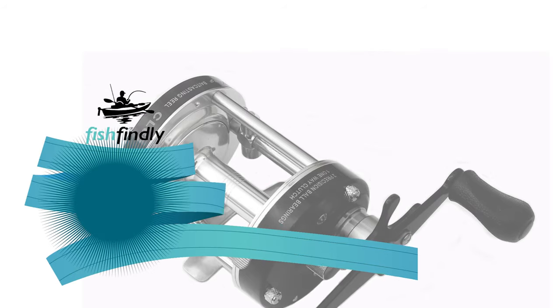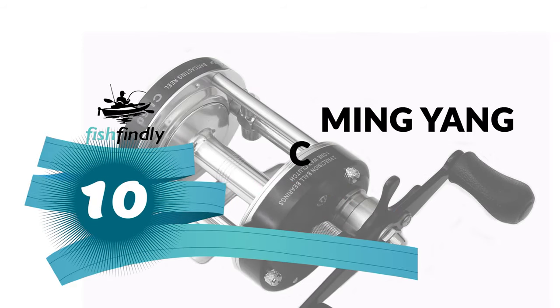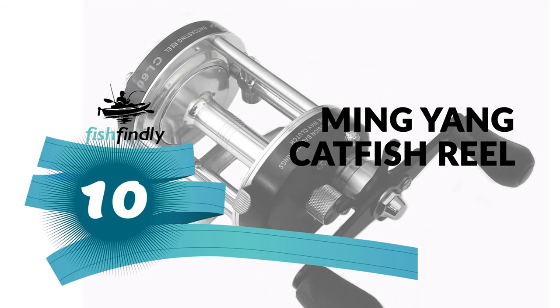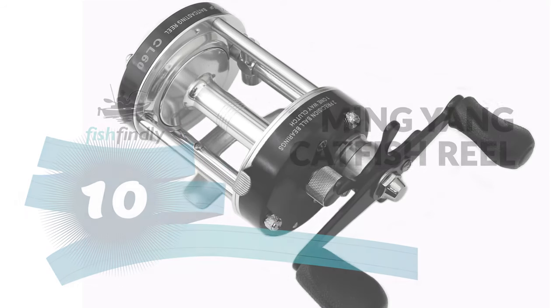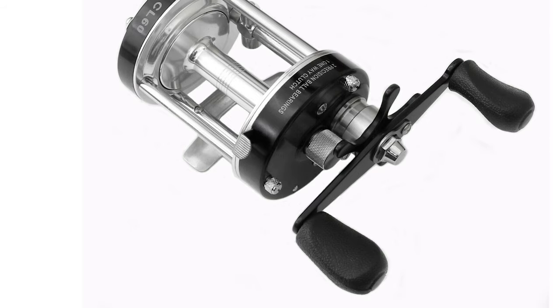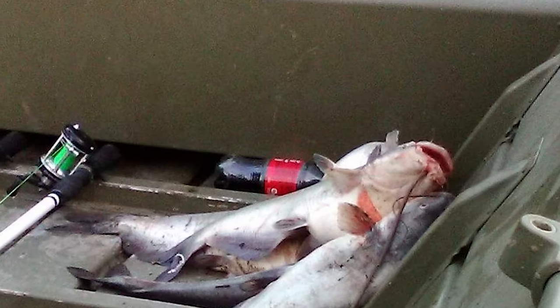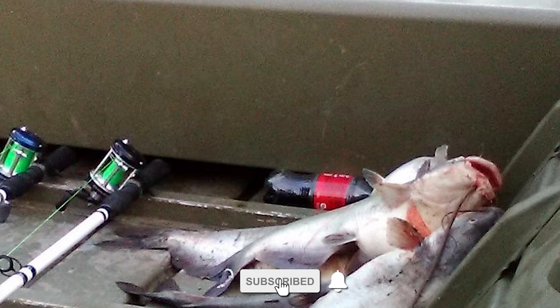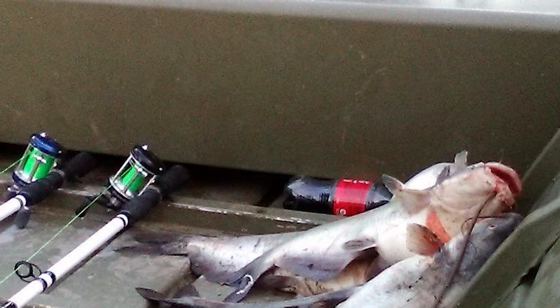Let's start with the best budget option that will not skimp on any desired features. Number 10: Ming Yang Catfish Reel. Do you need the best catfish reel for your ordinary use? The Ming Yang Catfish Reel is perhaps the most ideal choice for you — this catfish reel makes certain to carry a grin to your face.